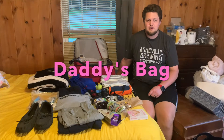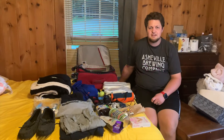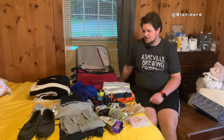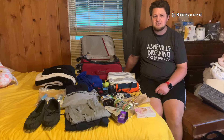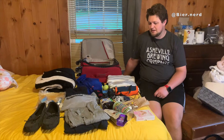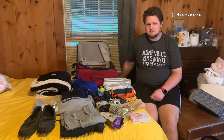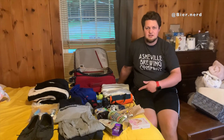Hey guys, thank you to my wife for introducing me and welcoming me on her channel. Since there aren't that many videos out there on YouTube explaining hospital bags for dads, and they are all missing things here or there, I'm going to share mine.